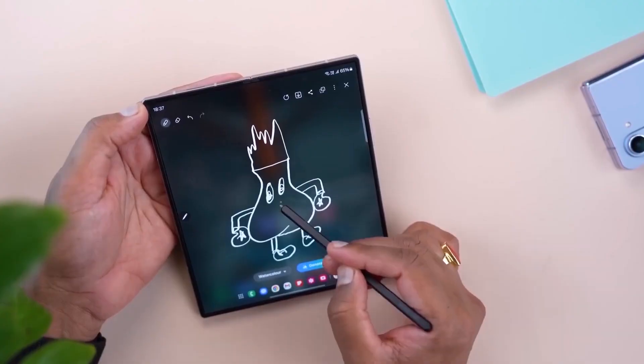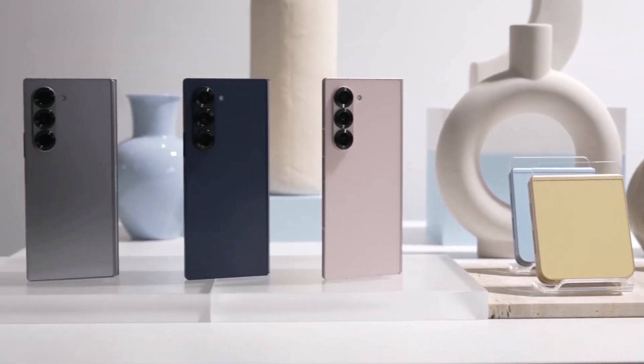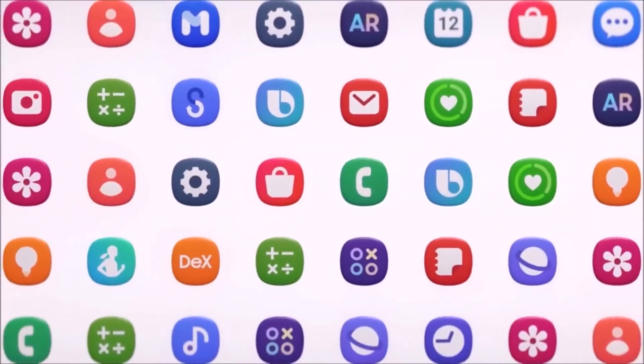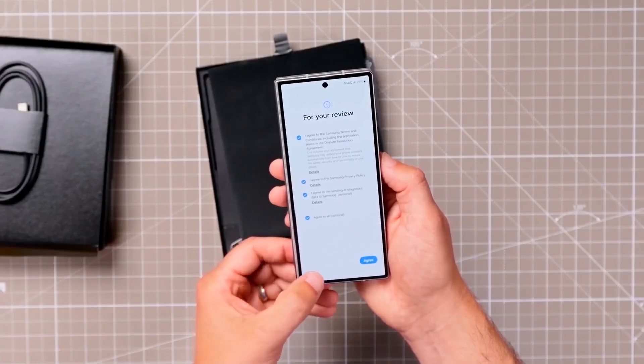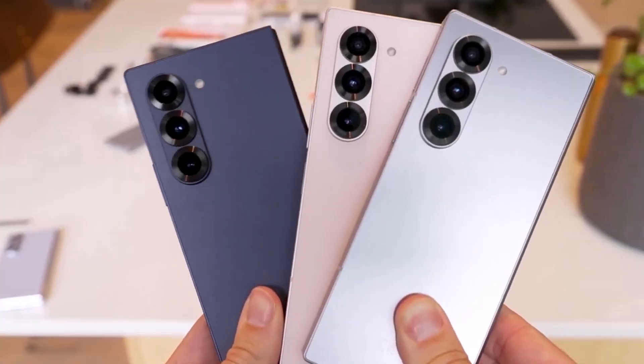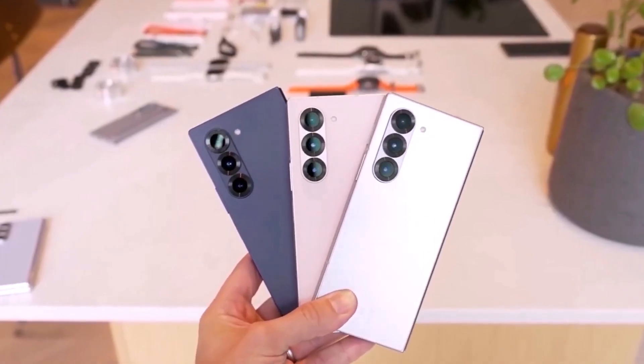Bonus: One UI 7.0's Galaxy Foldable Advantage. One UI 7.0 significantly enhances multitasking on devices like the Galaxy Z Fold 6, making the most out of those large foldable displays. In contrast, Apple hasn't released a foldable iPhone yet, so Samsung's foldables are in a class of their own.